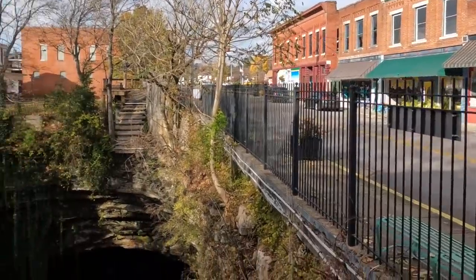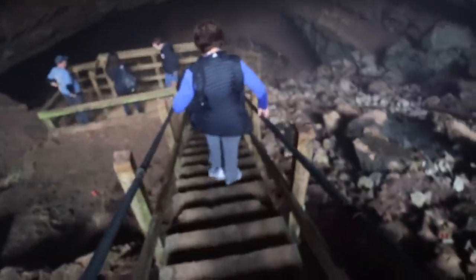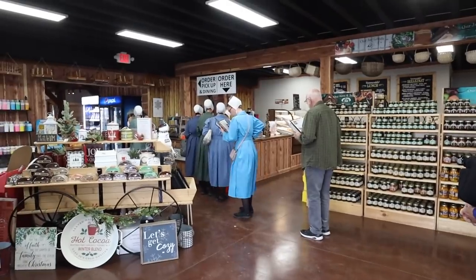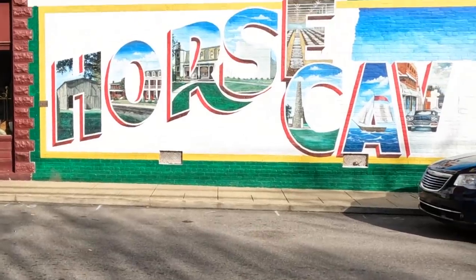This week we visit a city that is built on top of a cave. The city is right here above us. We head underground and discover a hidden river. And of course we find some good eating along the way. Come on along.